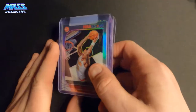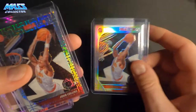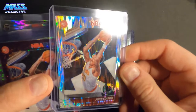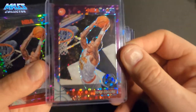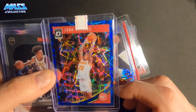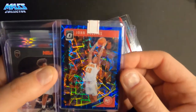Then we got some John Collins silvers — these silvers look sick. There's one that's kind of a mojo type prism, not numbered. Another one has a shock look to it, not numbered. A purple disco John Collins, not numbered. And then four of the pulsar prisms. I also got one of his Optics from 2018 — Blue Velocity. Sick.